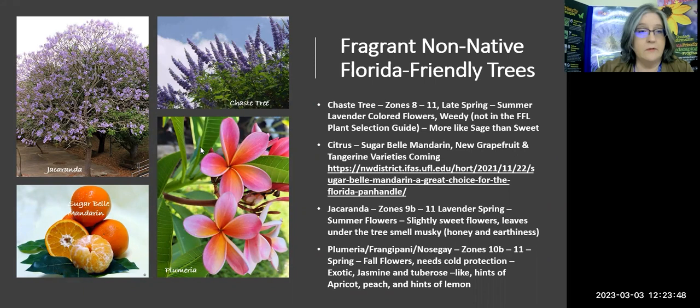Jacaranda — we are a little bit north, and we always said you're really pushing it, but the zones are 9B. Now a good part of Hernando County is 9B, so I wouldn't spend a ton of money on a jacaranda, but it might be worth experimenting because it just might work out. It has slightly sweet flowers, and the leaves under the tree smell musky — so you have a combination of honey and earthiness.